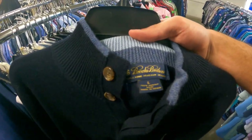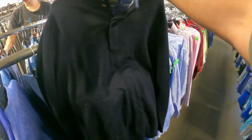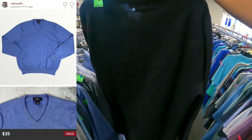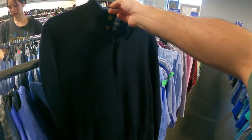Got a Brooks Brothers 100% Merino wool sweater here. Should get about $25 plus shipping. We always pick these up as long as there's no holes in it — we tend to find some random holes in these for some reason.